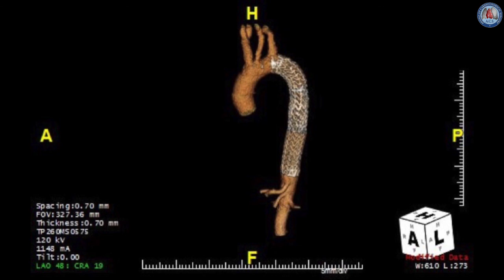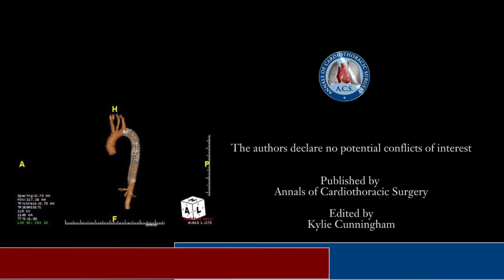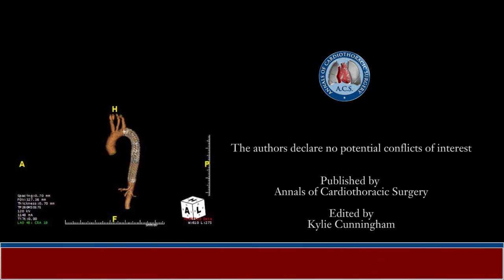Although distinct from classic type B dissections with true and false lumen, type B IMH carries a similar risk for aortic rupture. It is therefore recommended that symptomatic or complicated IMH be treated similarly to classic type B dissection.